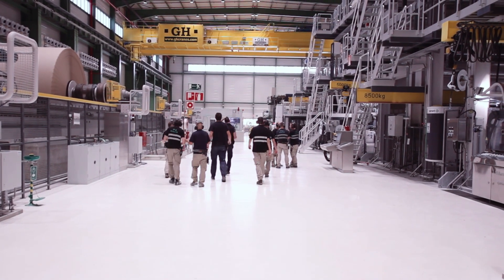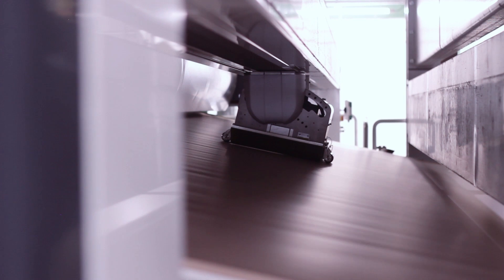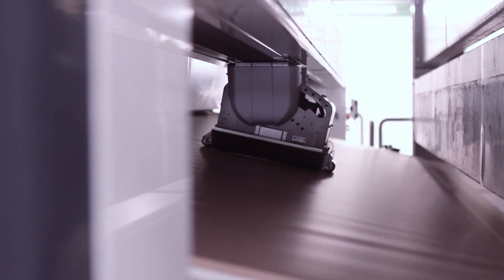There was a moment in the project where we realized that the behavior of the new grade was completely different compared to the one we wanted to replace. The most important property was that the paper was able to enhance the brightness, the lightness, and the intensity of the color.